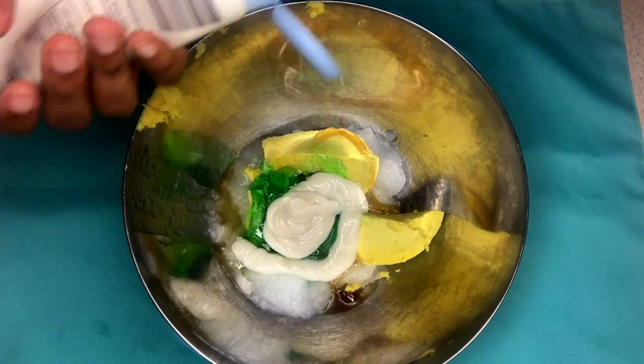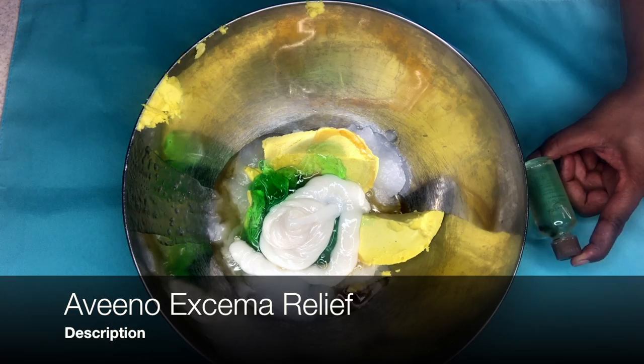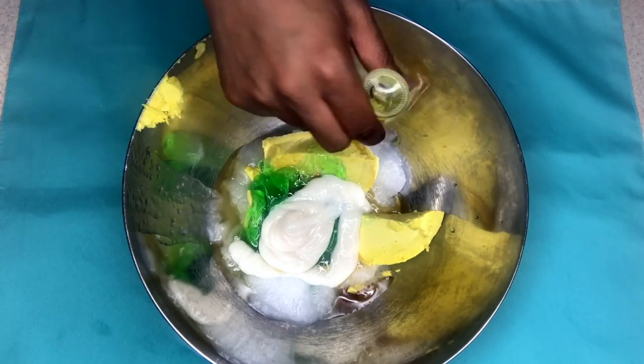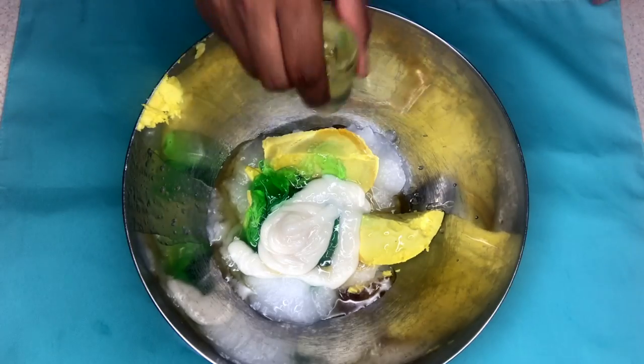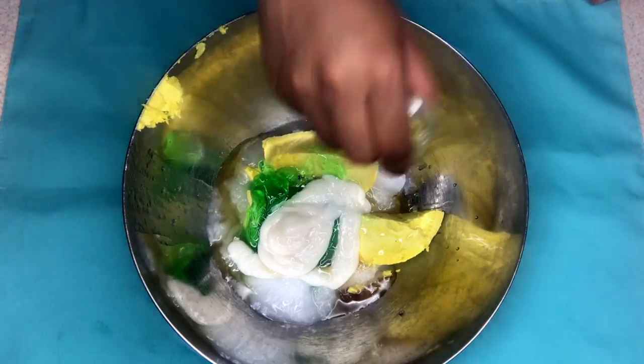Honey is a humectant, so it attracts moisture and it helps to eliminate dry patches, but it also has the ability to help regenerate new skin growth. We have the Aveeno Eczema Relief because it feels really good on the skin, and although natural remedies are awesome, it's okay to include non-natural stuff if it works for you.